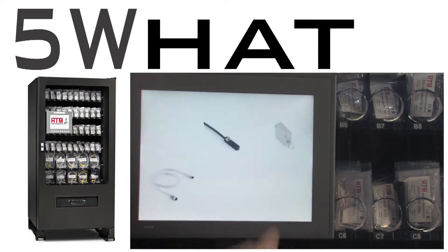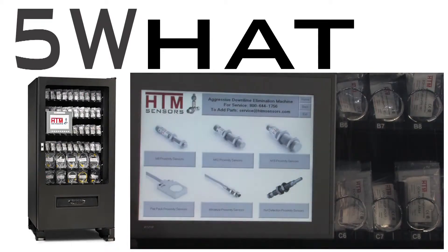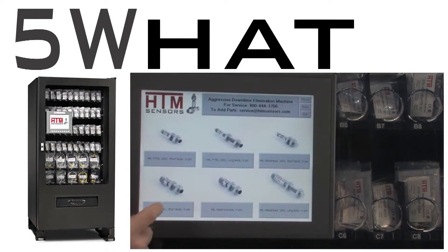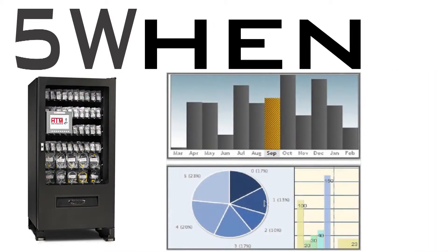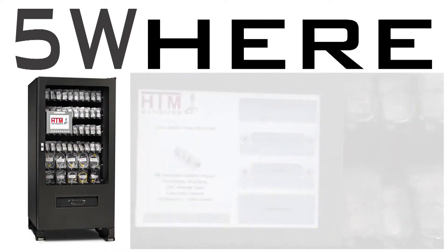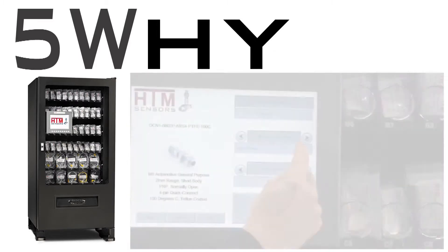It also shows you what parts are being purchased from our sizable consignment inventory which, for convenience, automatically bills you for the parts you've selected. Data reports can easily be customized and created to show you when your systems go down. Our touchscreen PLC records where the part is needed and the user enters a reason as to why the part is needed.